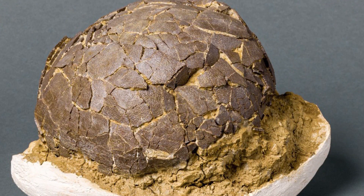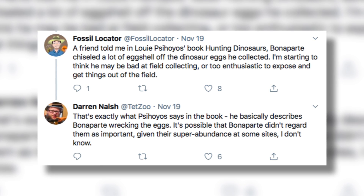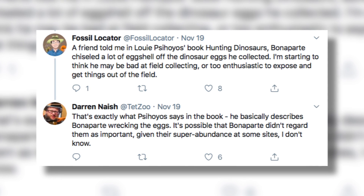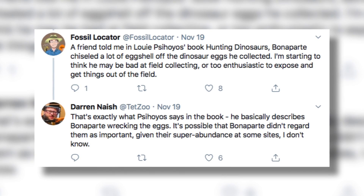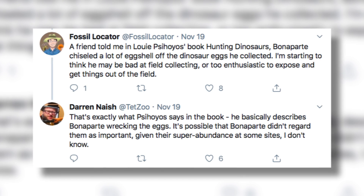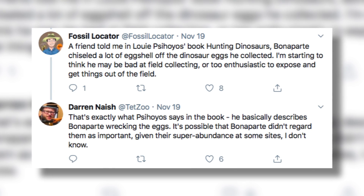Now, I cannot substantiate this anecdote, but Yunnan Vuong chimed in with: 'A friend told me in Luis Chiappe's book Hunting Dinosaurs, Bonaparte chiseled a lot of eggshell off the dinosaur eggs he collected. I'm starting to think he may be bad at field collecting, or too enthusiastic to expose and get things out of the field.' With Dr. Nash's retort being: 'That's exactly what Chiappe says in the book.'